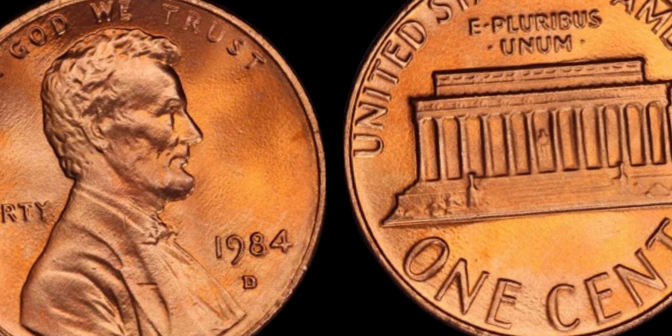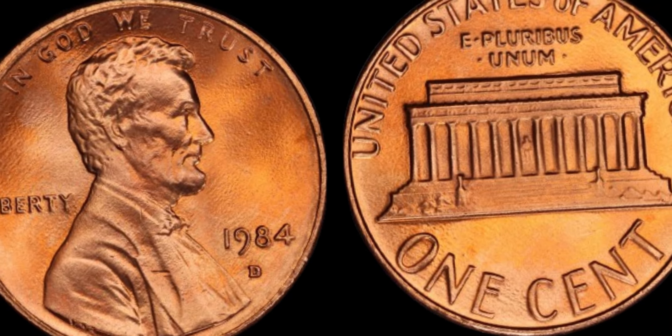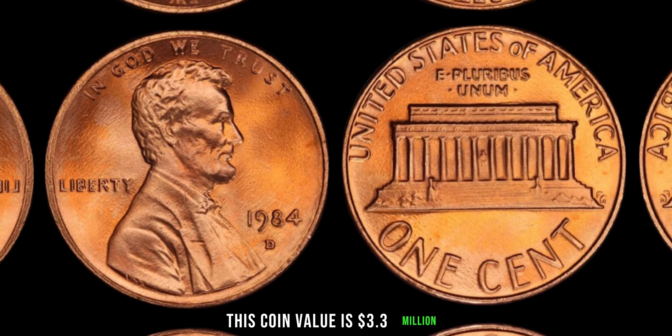And there you have it, folks — the fascinating tale of the 1984 D Lincoln penny, a coin worth far more than its face value. Remember, in the world of numismatics, every penny counts. Finally, this coin's value is $3.3 million.